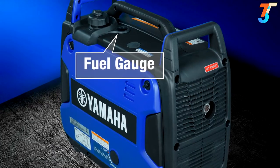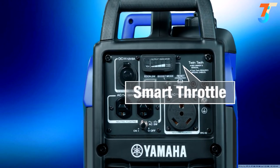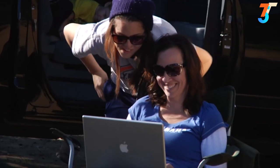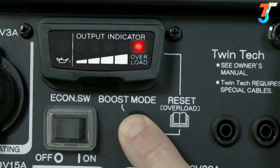The easy-to-read fuel gauge makes it easier to know when it's time to refuel. The smart throttle enables the EF2200IS to know how much power is required and adjust the RPMs to the lowest possible level, conserving fuel and reducing noise to the minimum. If an overload should occur, a fail-safe system suspends power without stopping the engine. Simply press the reset button to restore power.